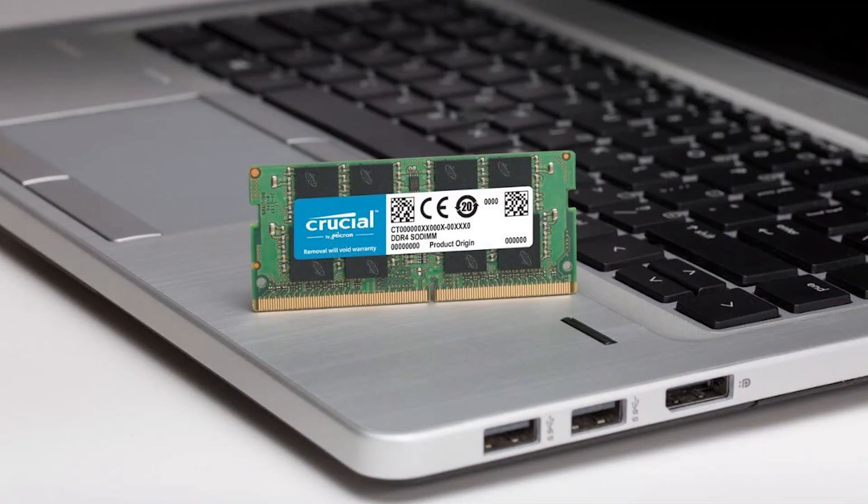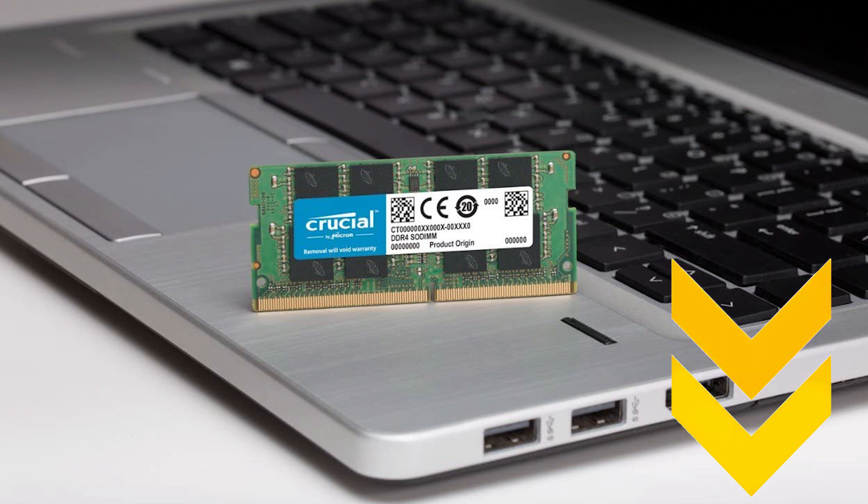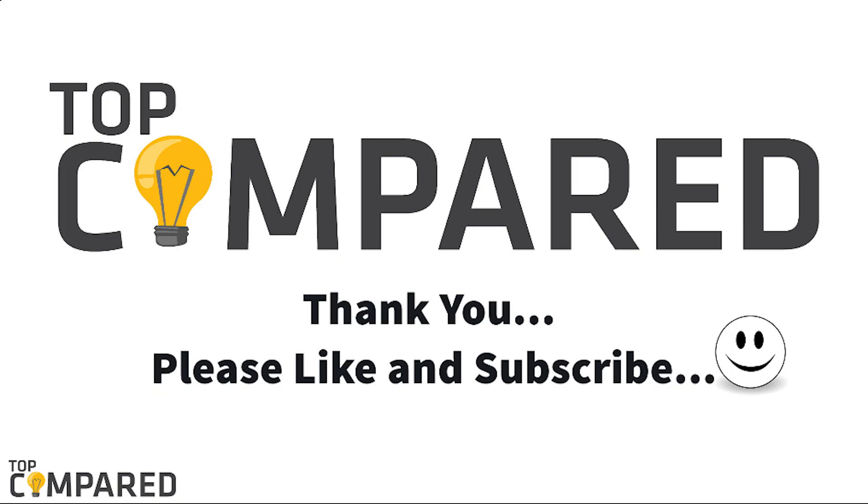After a lot of contemplation, my choice is the Crucial 32GB kit 260-pin memory. The RAM can run effectively, create more memory space, and enhance multitasking effectiveness. I have attached the product links in the description box below. Please like and share the video if you find it informative, and subscribe to our channel to get more videos. Thank you.